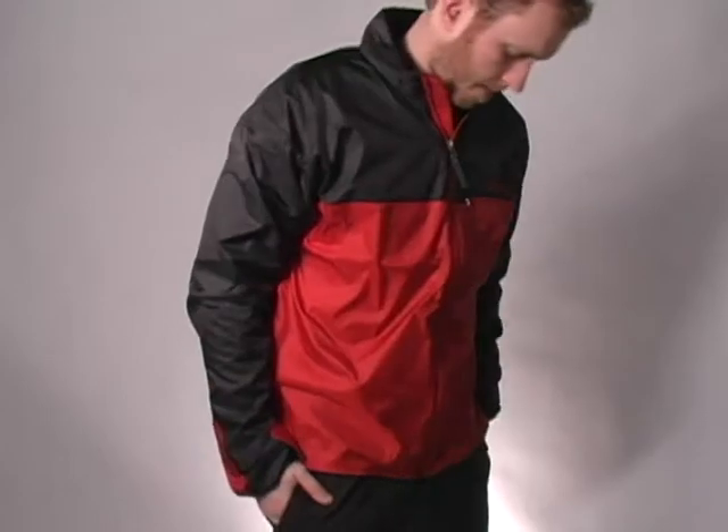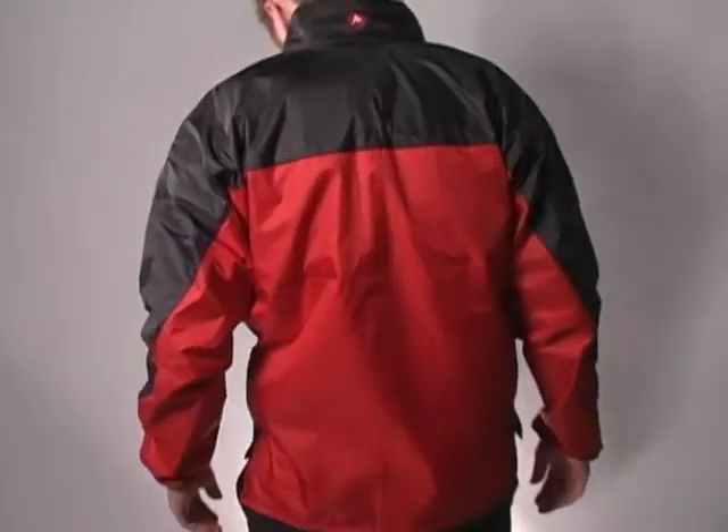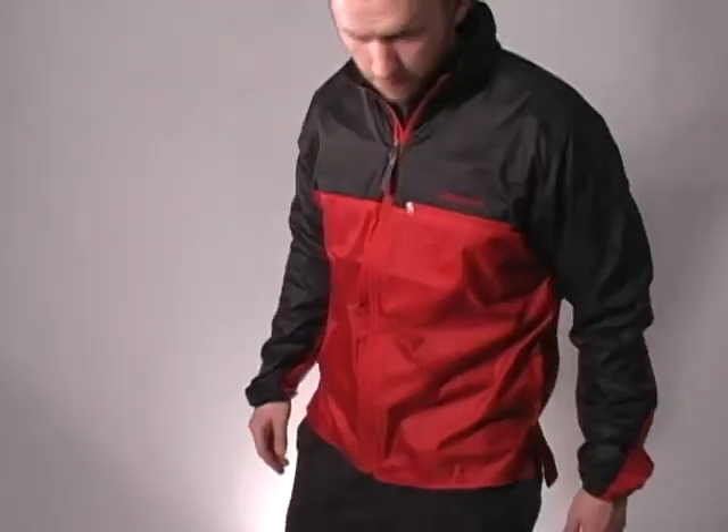Whether you're hanging out at the campsite or hiking to get there, the wind-resistant, water-repellent, moisture-wicking, and breathable shell in the Marmot Dry Climb Wind Shirt Jacket always has your back.